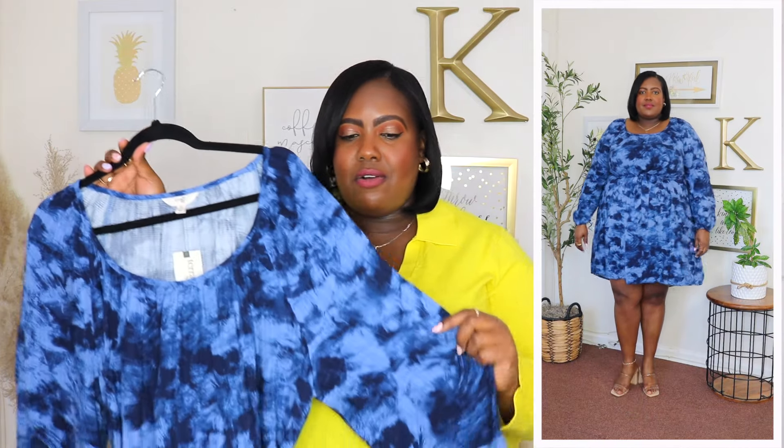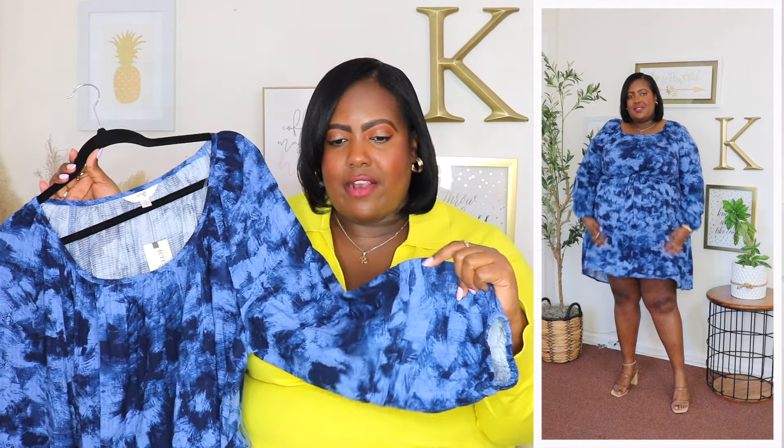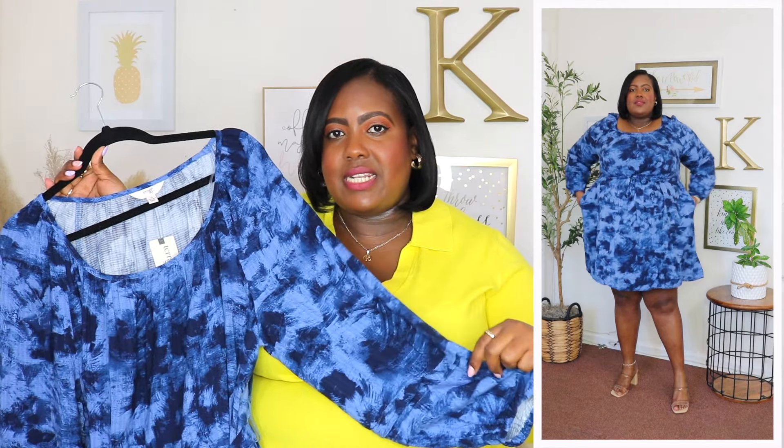I'm wearing a 1X in this Tara and Skye mini dress and the price is $22.98. It's available in four other colors but I have it here in this beautiful blue print. It features a scooped neckline and a long oversized sleeve with a beautiful double layer detail on the sleeve — such a nice added touch.